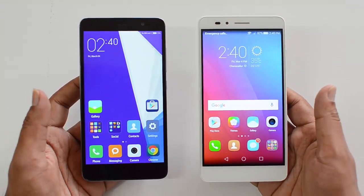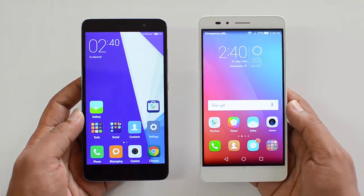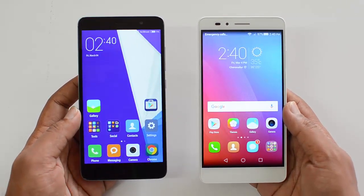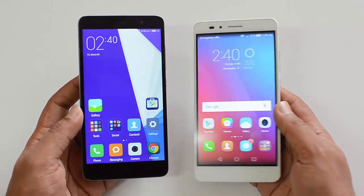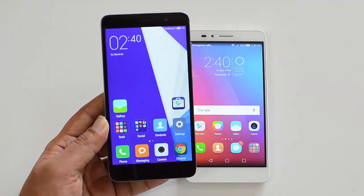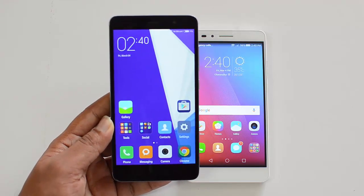Neither resembles the stock Android experience. Now moving on to performance, there is a big difference: the Snapdragon 650 versus the Snapdragon 616. The Snapdragon 650 on the Redmi Note 3 is a really powerful processor — one of the first devices to come with it — and it has really good benchmark scores. The overall performance on this device is really good with 3GB of RAM.